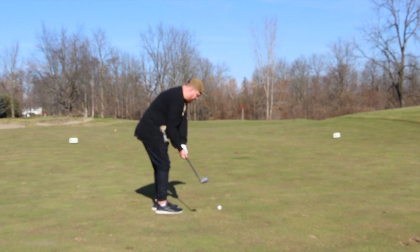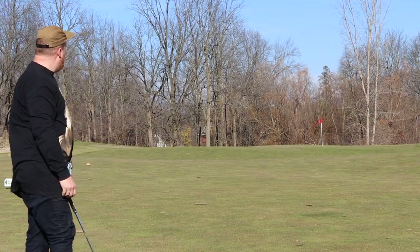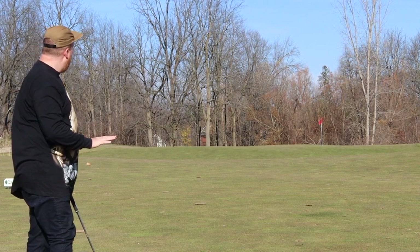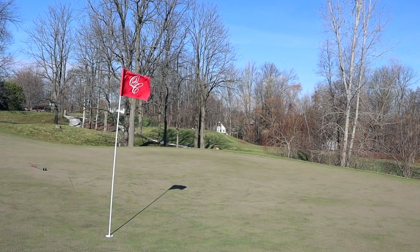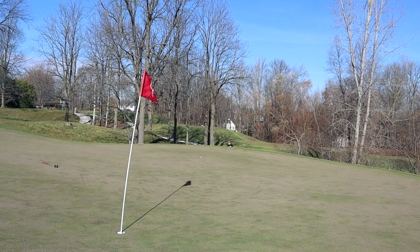This is actually a hard green to land on. I gave it the 100-yard 8-iron bump and run, but I just gave it a bit too much and it rolled off the back. It's pretty double black diamond behind that green, so I'm happy with this chip out.